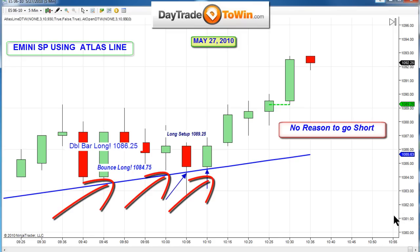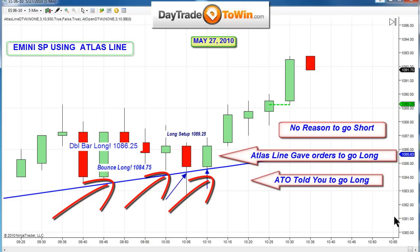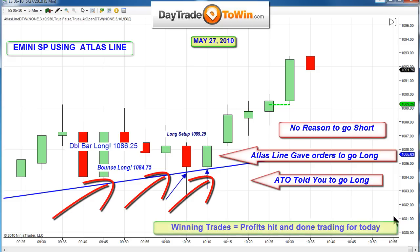We have a seminar coming up in Fort Lauderdale Beach. We'd love to see some traders come down and learn some price action trading as I do it — learn how I do the ATO, scalping, X5 trades, all those great trades that we use on a daily basis.